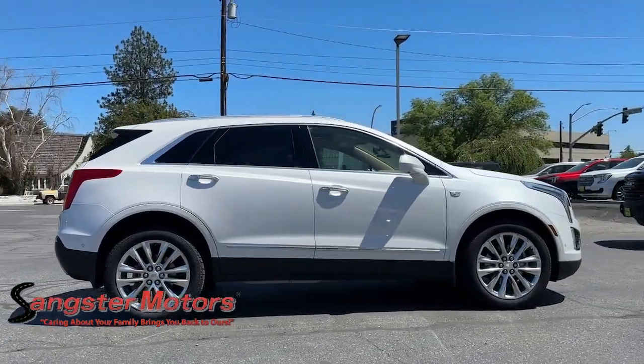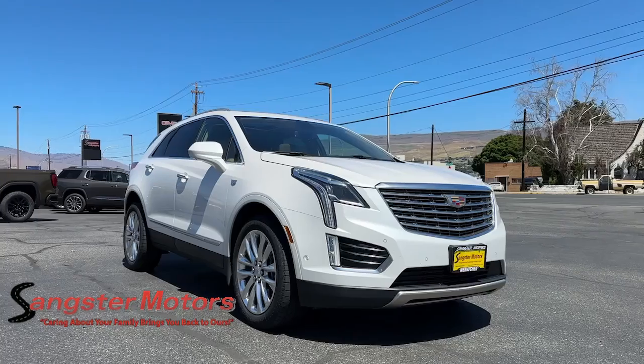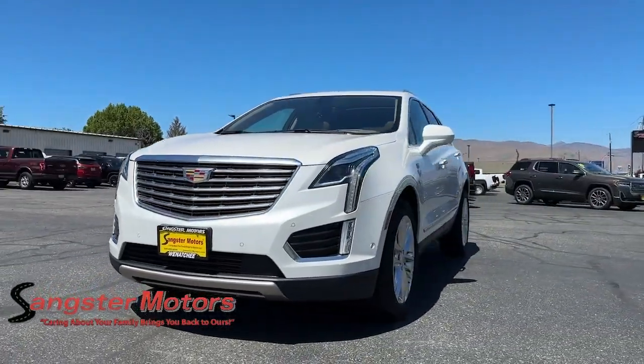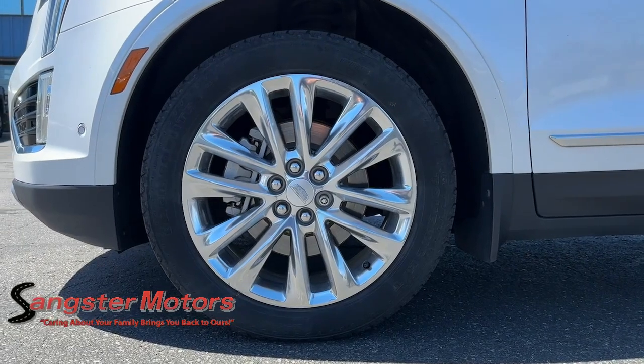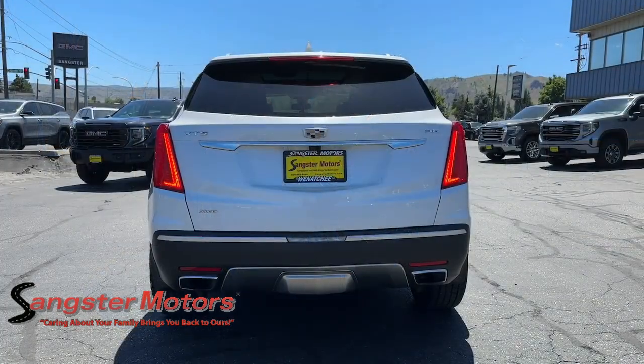These are just some of the great options this vehicle comes with: Heated Steering Wheel, Apple CarPlay and/or Android Auto, Pre-Collision System, Wireless Charging Station, Intelligent Auto On-Off High Beams, Touchscreen Infotainment System, Proximity Key Entry, All-Wheel Drive, Navigation System, Heated Driver Seat.